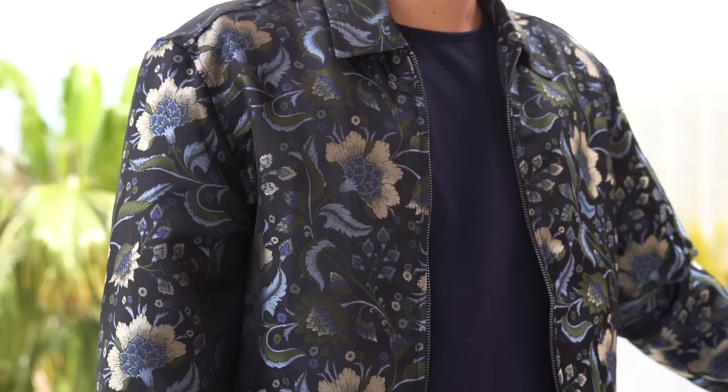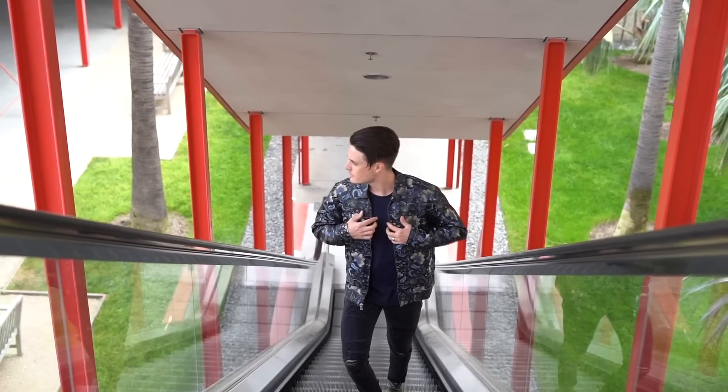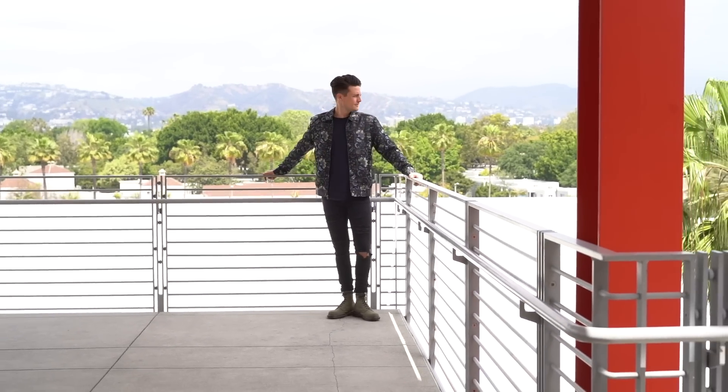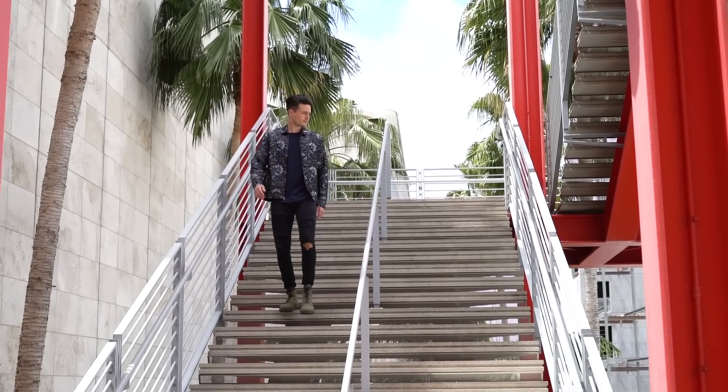Under that I've got a dark blue shirt also from Bilt. Again, I love that Bilt shirts don't shrink. On the bottom half I've got distressed black jeans and a pair of green Doc Martens. I picked these boots to go with the green accents in the jacket just to help tie the whole look together.